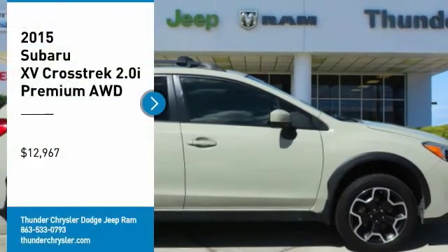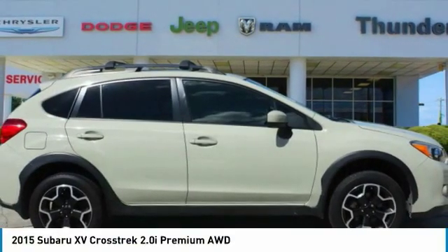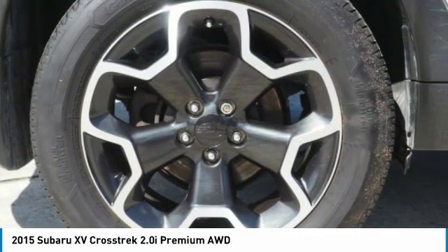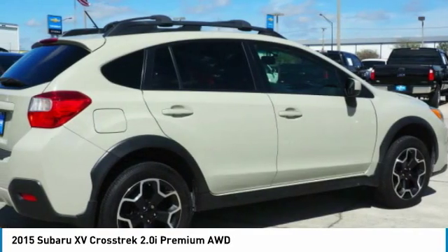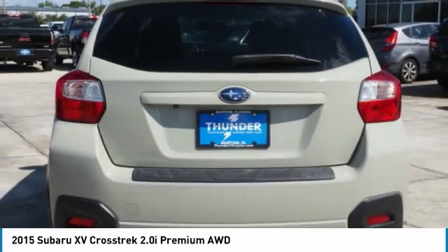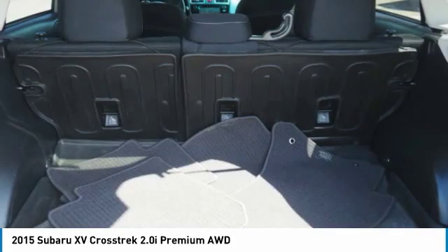Looking for the right vehicle? Check out the 2015 XV Crosstrek. This all-new four-wheel drive crossover by Subaru fills that spot for a vehicle with true outdoor capabilities, which is comfortably home-driving to soccer practice, too.